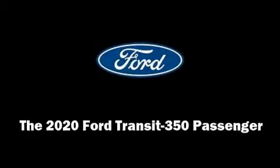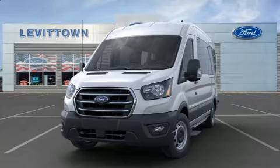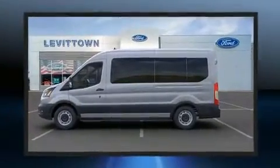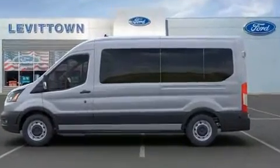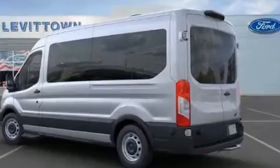It features an automatic transmission, rear-wheel drive, and a 3.5-liter six-cylinder engine. It's equipped with tons of terrific amenities, but it won't break your budget, such as remote keyless entry, rain sensing wipers, reverse sensing system, and much more.